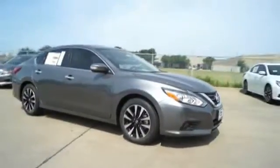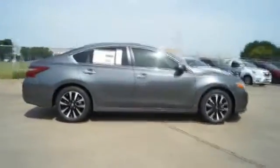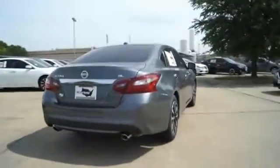Power brakes, clock, trip odometer, fog lights, child safety locks. This vehicle offers reliability and good looks at a great price. So come in and take a test drive today.